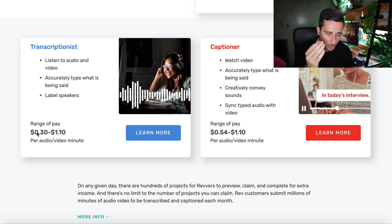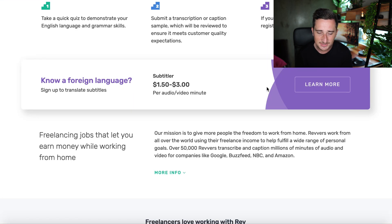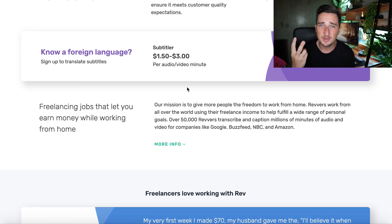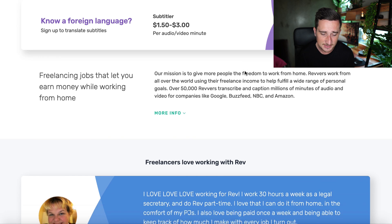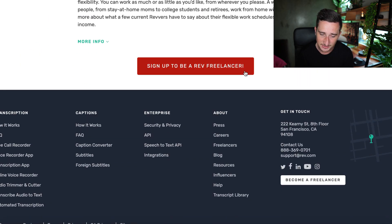As a transcriptionist you can earn anywhere between 30 cents and $1.10 per audio or video minute. As a captioner — very similar — it starts at 54 cents up to $1.10. You'll be watching videos, accurately typing what is being said, conveying sounds, and syncing typed audio with video. Then there's subtitling, where the big money comes in: it starts at $1.50 up to $3 per audio or video minute.